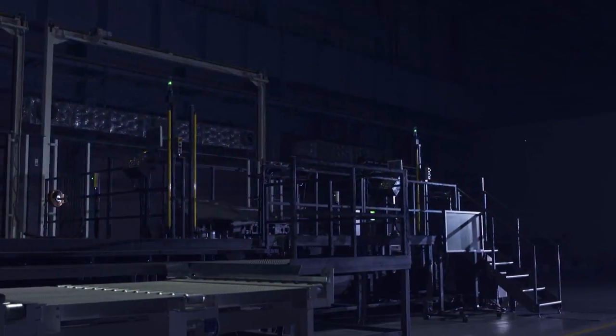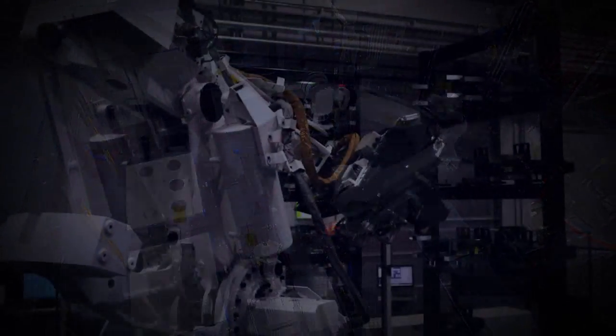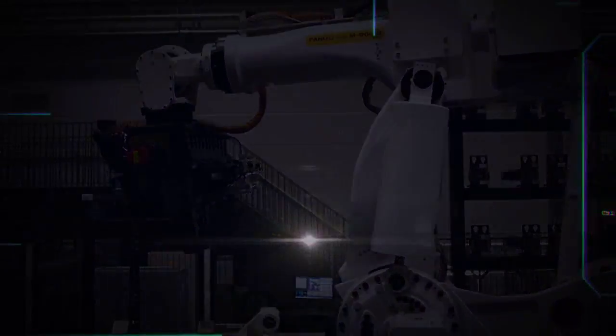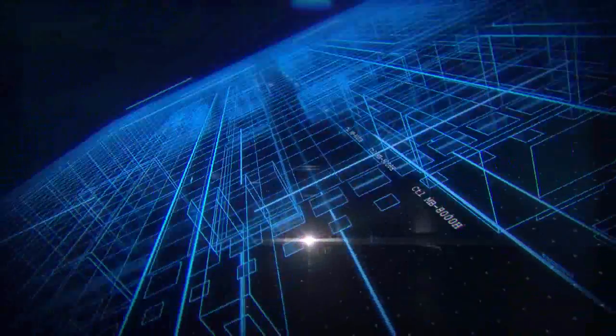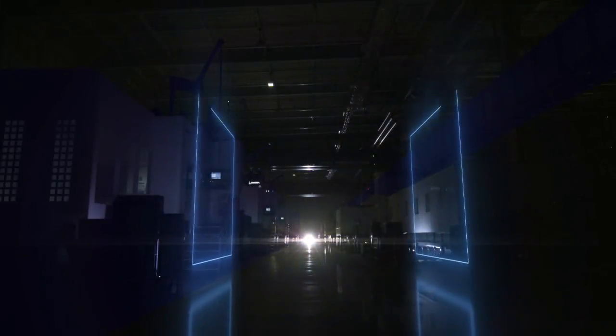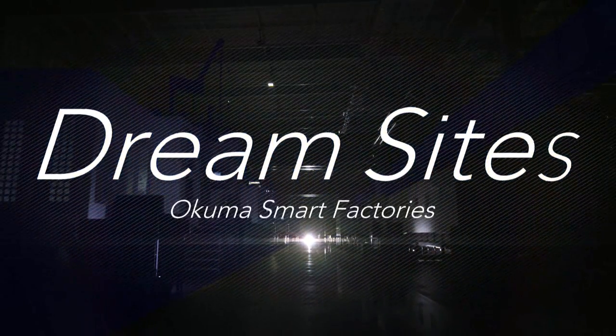Boasting to the world, Okuma's state-of-the-art technology combined with expertise cultivated over many years, delivering high quality and highly efficient production of machine tools. From Okuma, smart factories that go beyond the normal factory — Okuma Dream Sites.